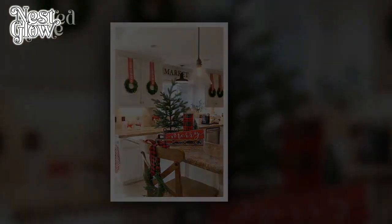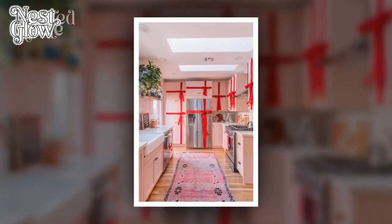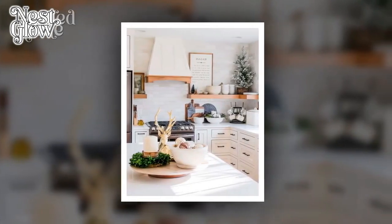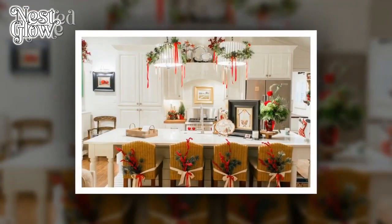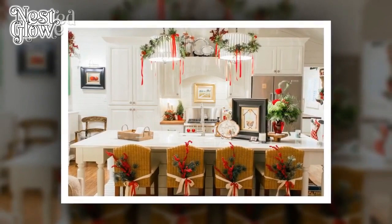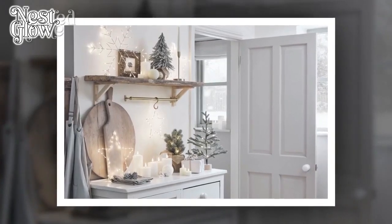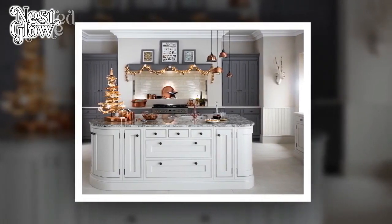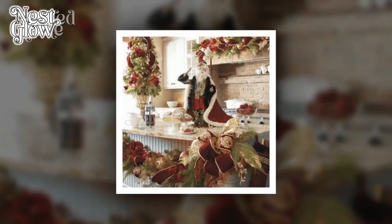5. Natural Elements. Bring the outdoors inside by incorporating natural elements into your kitchen decor. Indoor plants can add a refreshing touch and contribute to a sense of tranquility. Consider placing a small herb garden on a windowsill for both visual appeal and practicality. Additionally, consider using natural materials like wooden cutting boards, bamboo utensils, or stone countertops to enhance the organic feel of the space. By implementing these tips, you can transform your kitchen into a comfortable and calm retreat, enhancing the overall aesthetic and contributing to a more enjoyable and stress-free cooking and dining experience.